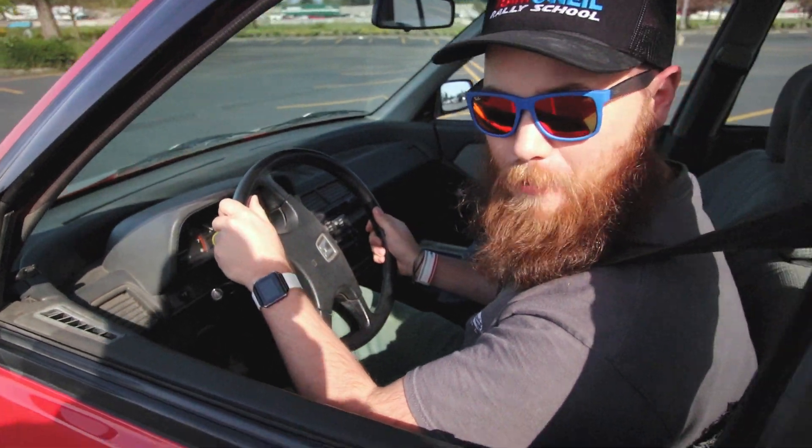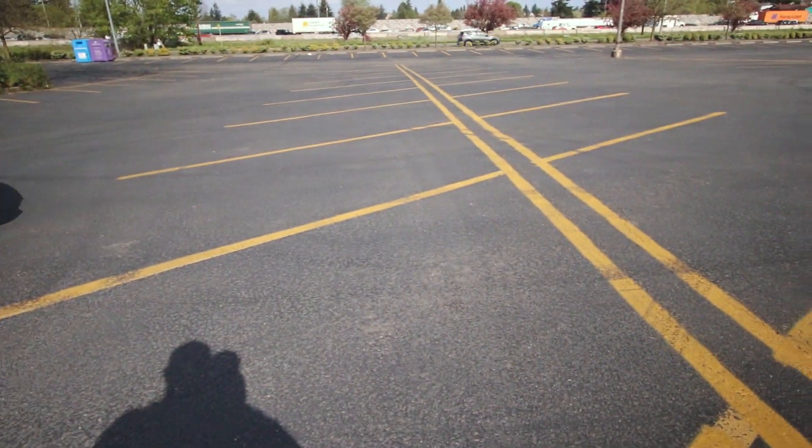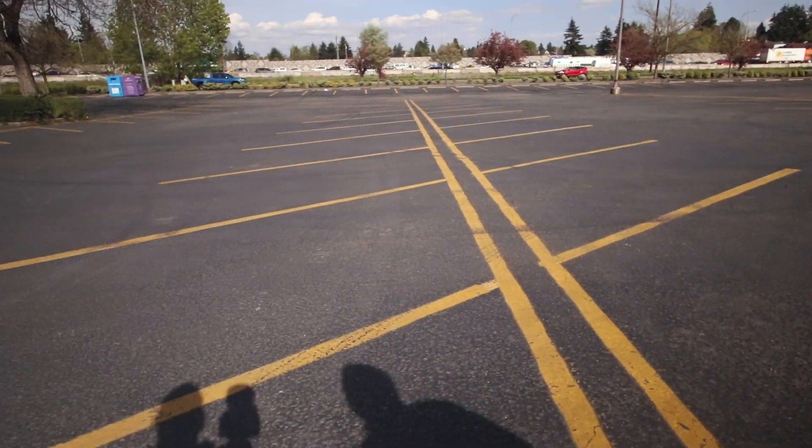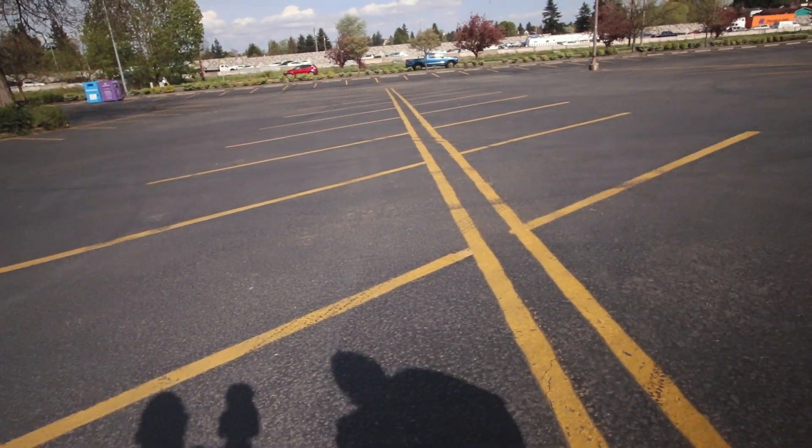It's manual belts. I feel like a poor person. Justin, that's a direct shot at you, by the way. I feel like a poor person.